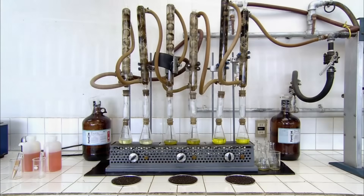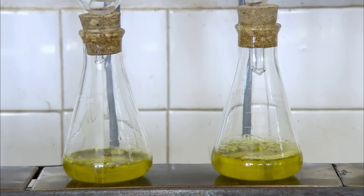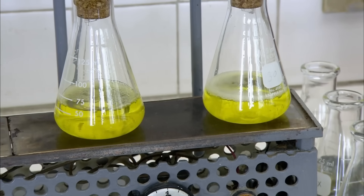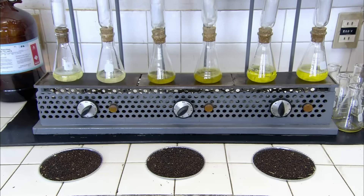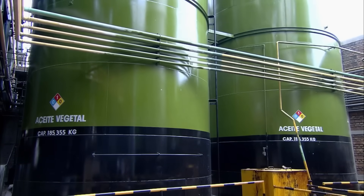Meanwhile, at the factory's embarrassingly basic chemistry set, technicians recreate factory conditions to test the oil for impurities. For some reason, this oil sells for about $200 per bottle, and the producers have told me I'm only allowed to try some when I'm older.